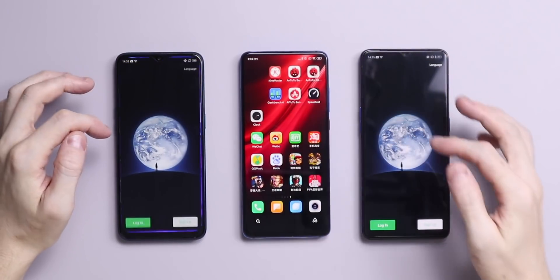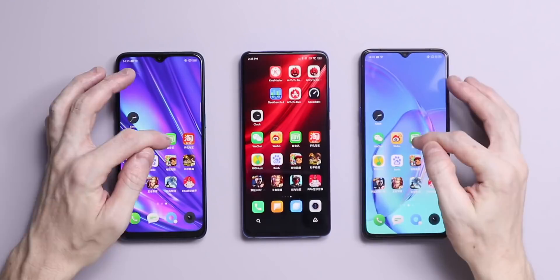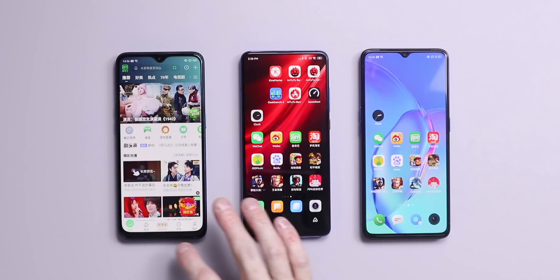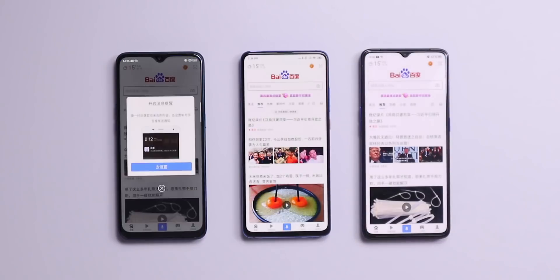I opened 12 system apps on each phone all around the same time. This isn't a speed test, but I was actually surprised how the Realme Q, which really is a budget device, kept up with the other two flagship killers. I definitely found that the more expensive processors in both the K20 Pro and the Realme X2 Pro made the whole thing a lot easier, a lot smoother and a lot crisper to use.